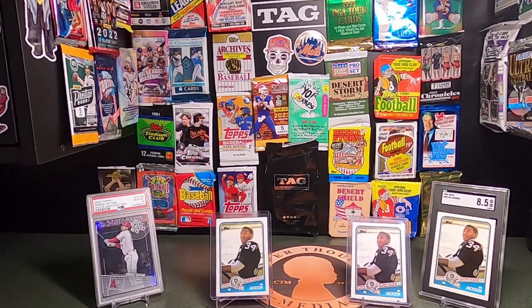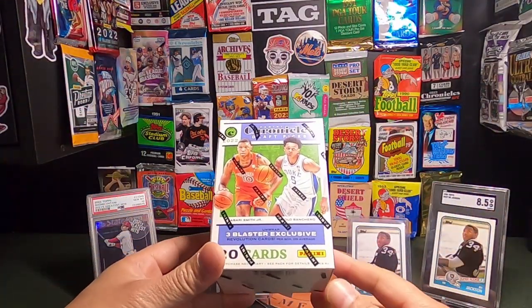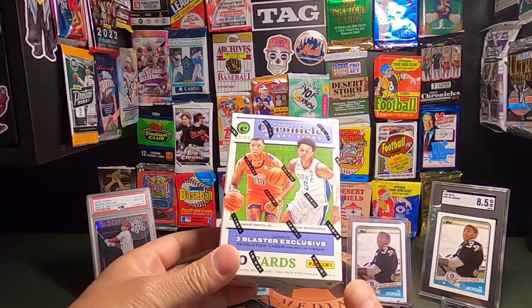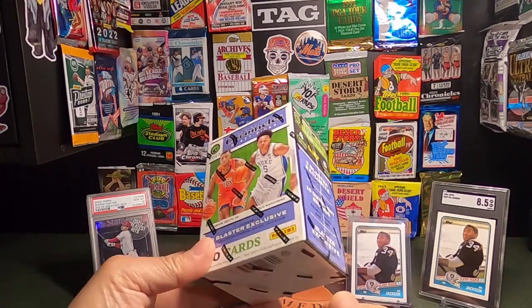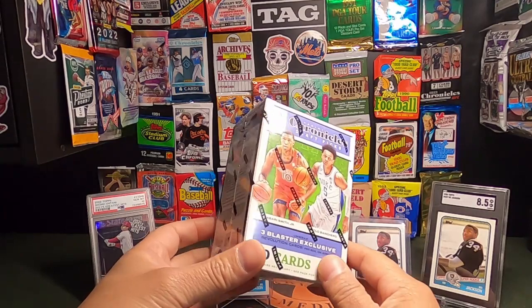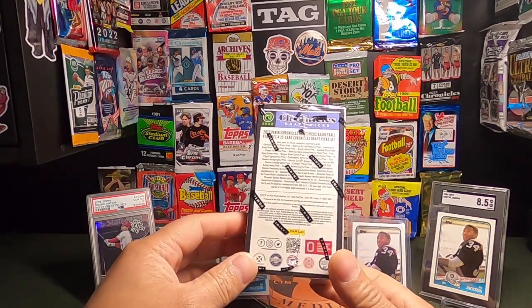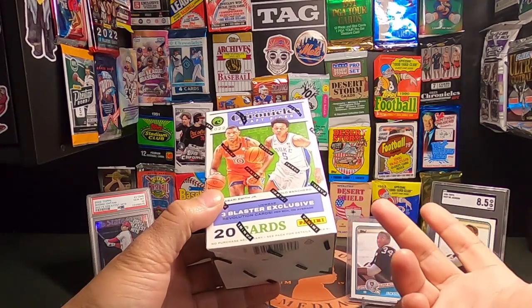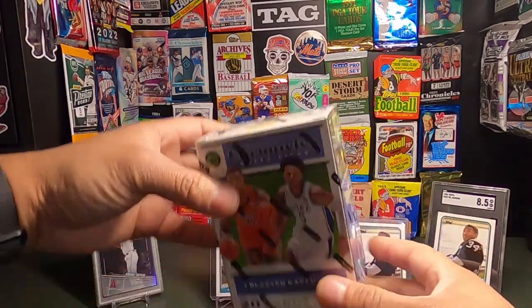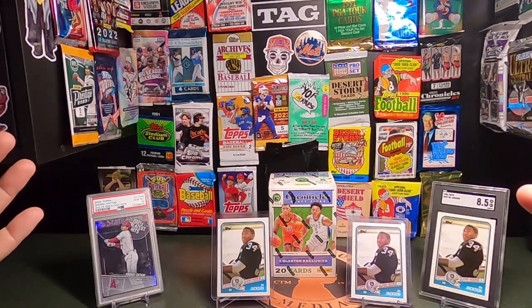Welcome to Copper Thoughts Media, here we are with another rip for Copper Thoughts Cards. Today we're going to be going through an older blaster that I came across. I've had this for a while — I'll be selling it up on my store on Poshmark, I'll probably leave the link below. It's been sitting around and I figured might as well rip it on camera.